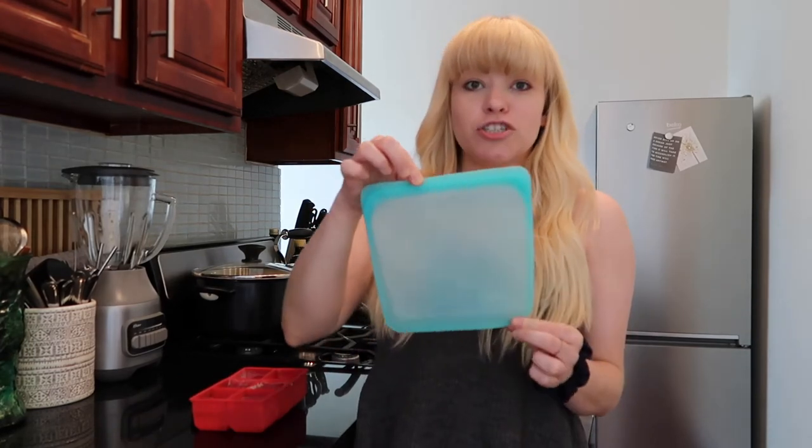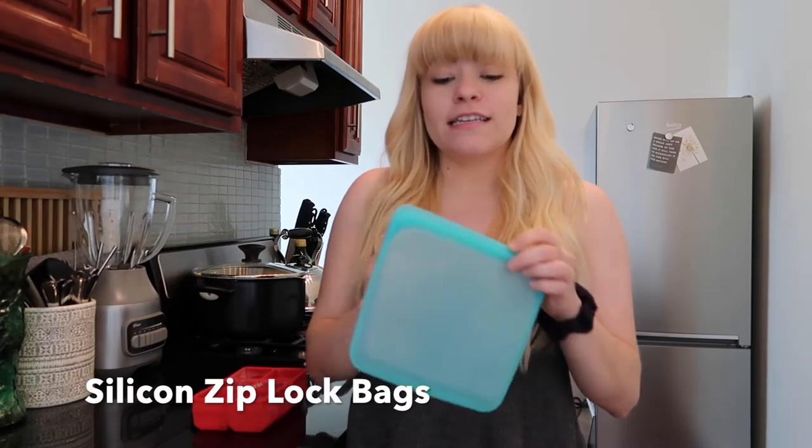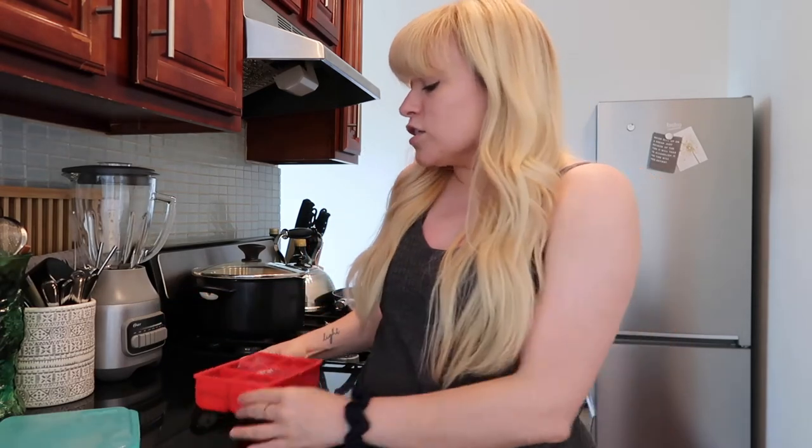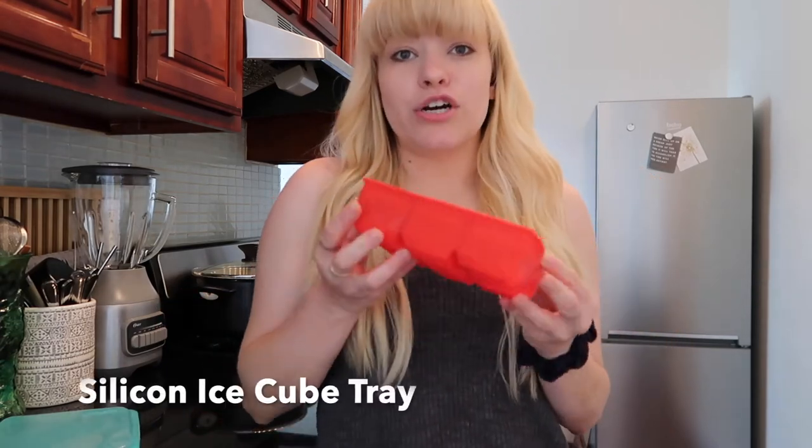Some other things I really like to have in my kitchen are stasher bags — these reusable Ziploc-style bags. You can see it's like a regular bag with a Ziploc-style closing top, and you can reuse it as many times as you need and put it in the dishwasher. I also got these silicone ice cube trays — obviously filled with ice right now. I got them at Target and they're silicone rather than plastic, so they're better for you. I just refill and pop them in the freezer every night.